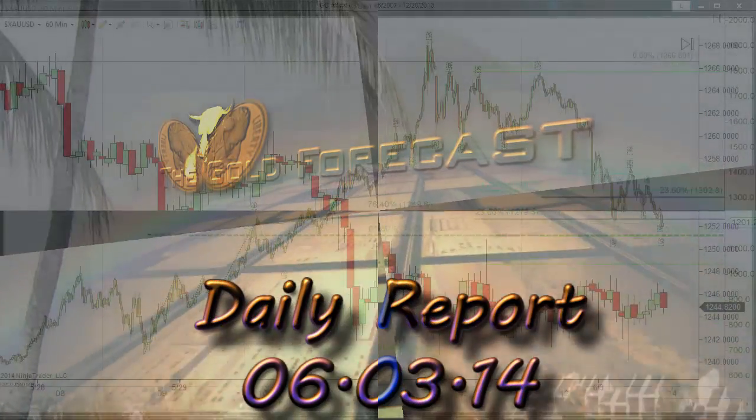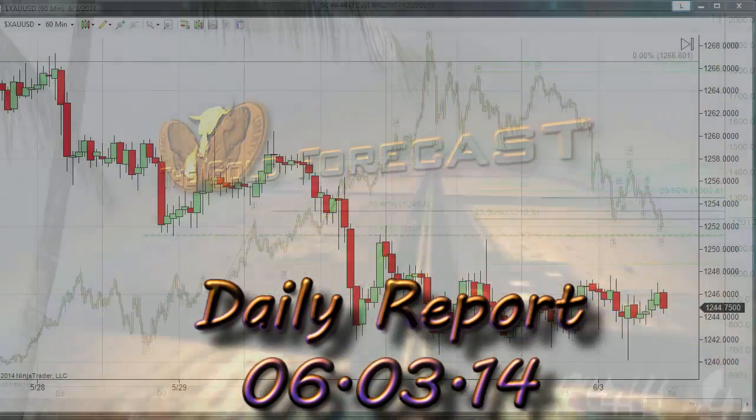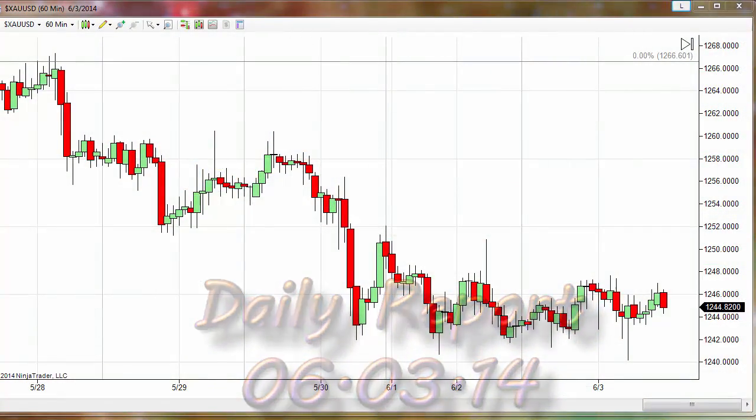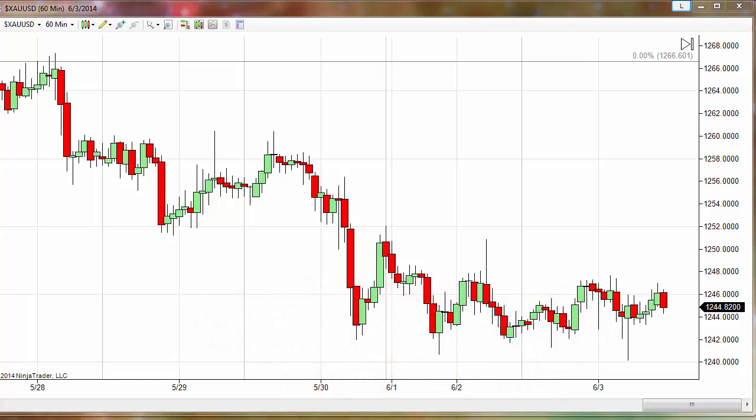Hello traders, Gary Wagner here just before 11 o'clock in Honolulu, 5 o'clock in New York, on Tuesday the third day of June 2014. This is the daily report for gold and silver.